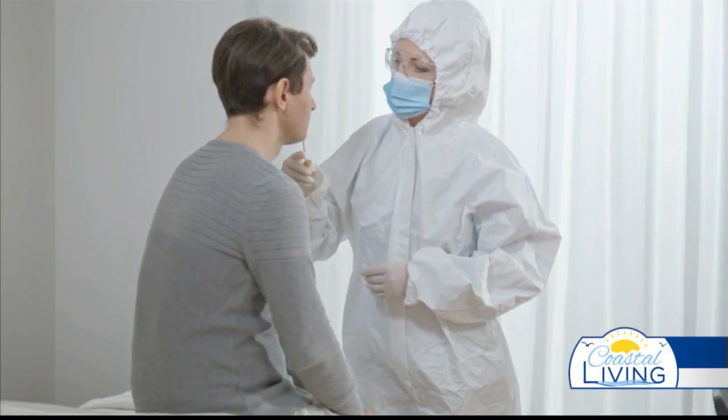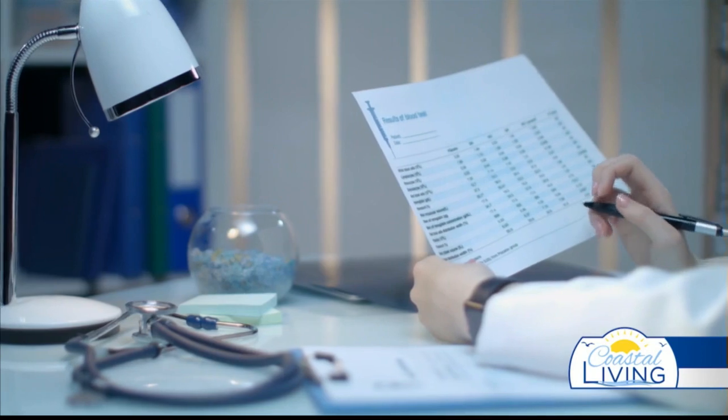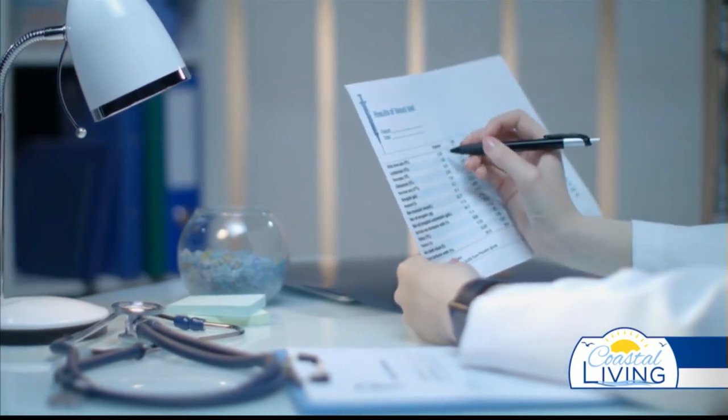We are back with our friend Michelle from Any Lab Test Now. If you watch regularly, you're very familiar with the variety of tests that they offer at her location. You can do COVID testing, find out the gender of your baby, do micronutrient, macronutrient, allergies and tolerances, and so many things. We've discussed a lot of these topics.